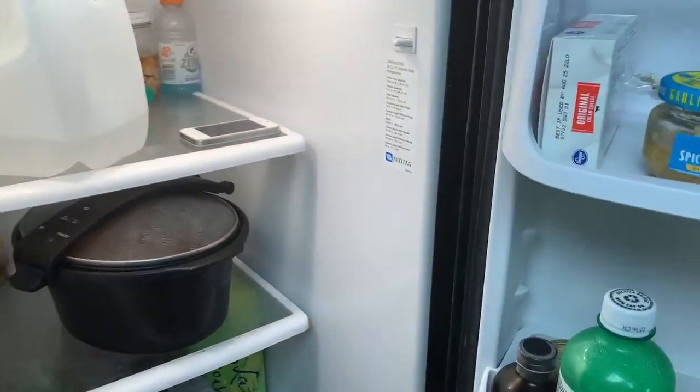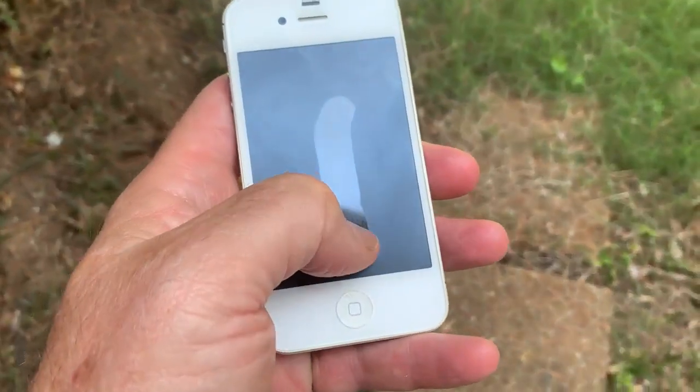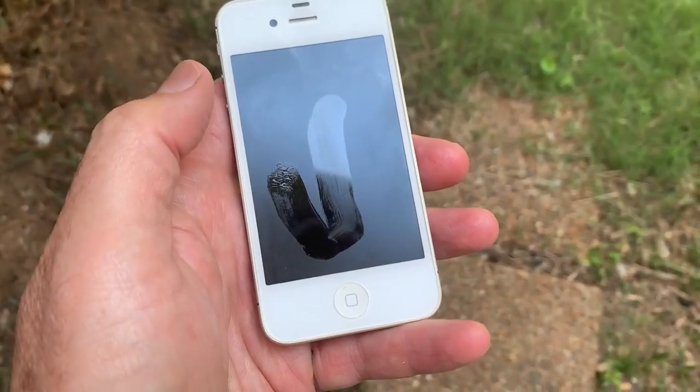And do not put your phone in the refrigerator or freezer to cool it down faster — it doesn't work. Look what happens when I put an old phone in a fridge for just five minutes. When I took it out: condensation. Remember, that's happening inside the phone too.